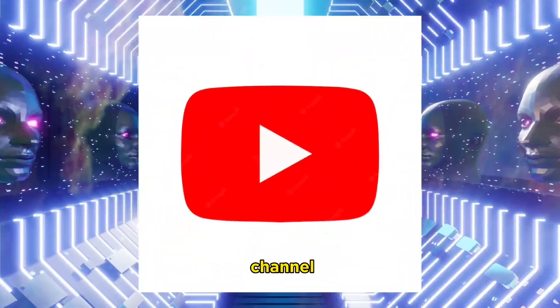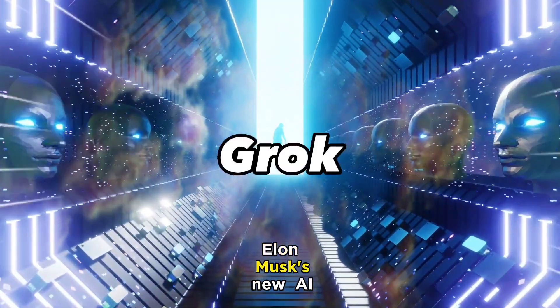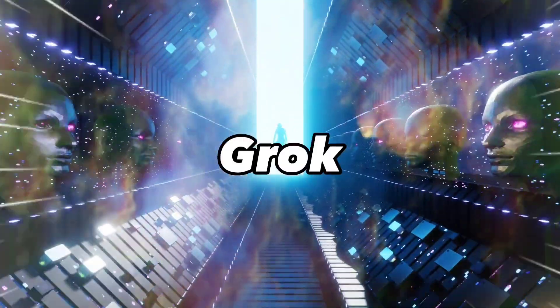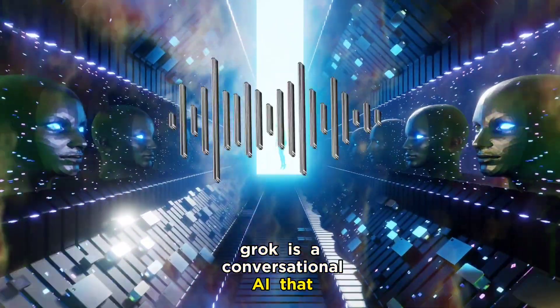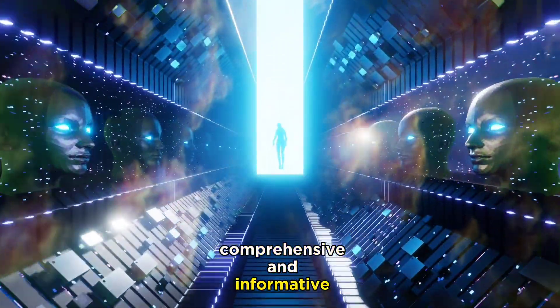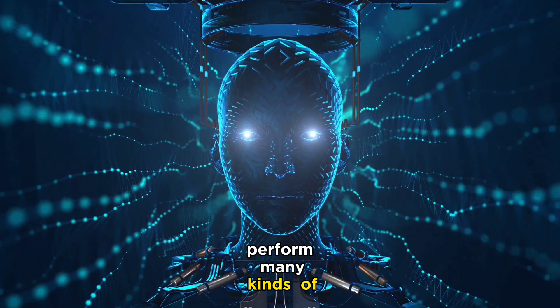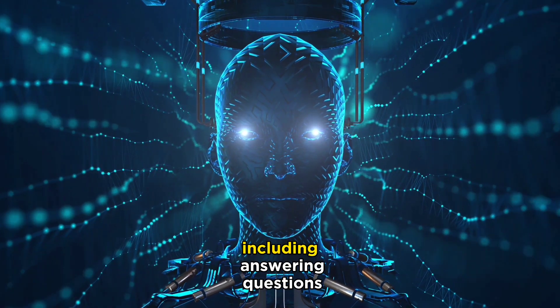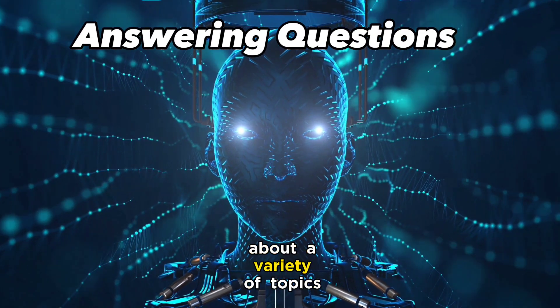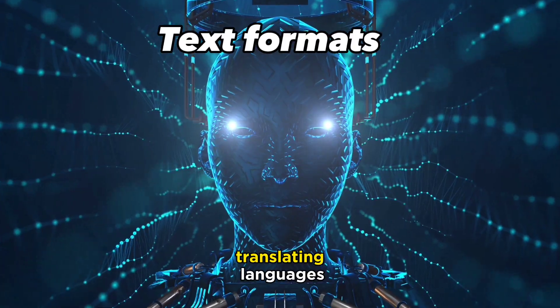Hi everyone and welcome to my channel. Today I'm going to be talking about Grok, Elon Musk's new AI chatbot. Grok is a conversational AI designed to answer your questions in a comprehensive and informative way. It is still under development, but it has already learned to perform many kinds of tasks, including answering questions, generating different creative text formats, and translating languages.